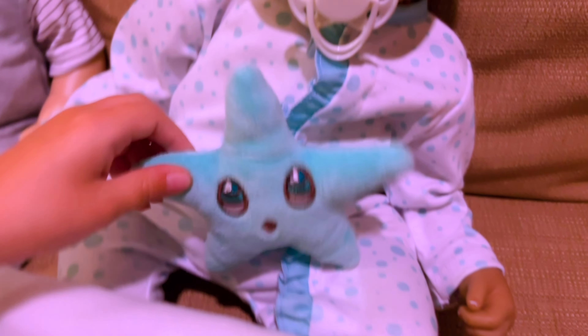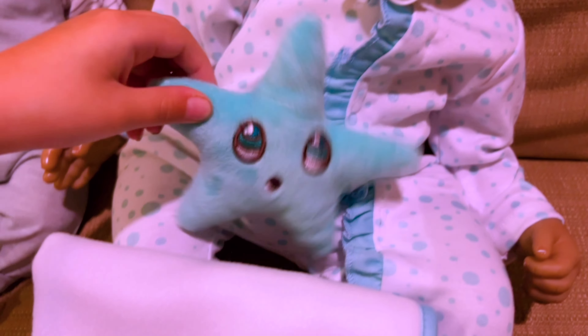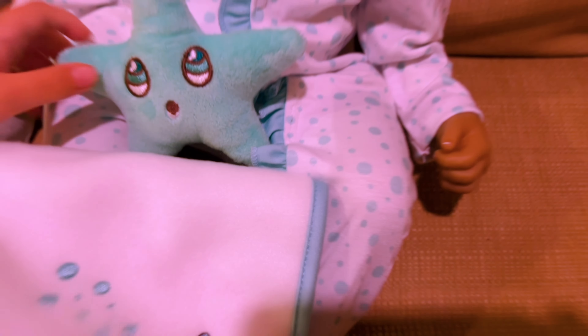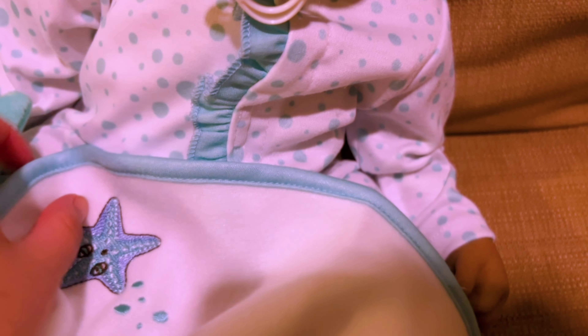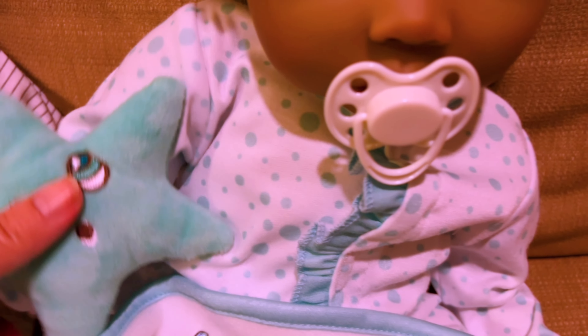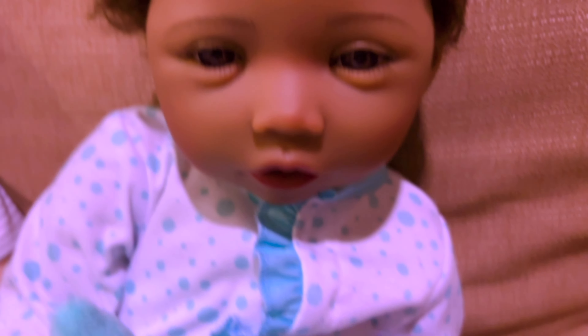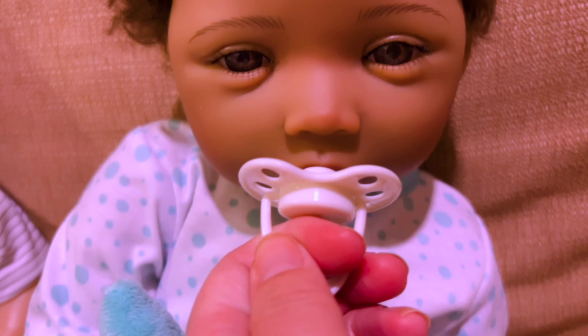My daughter has come down to check out the dolls and she loves this little starfish that Marina has. What's really cute is it has a matching blanket with a starfish and little bubbles. That is so cute — you can cover the baby up with the blanket and give her the starfish to hold. She also has a magnetic binky, so you can just take it off and put it back on.